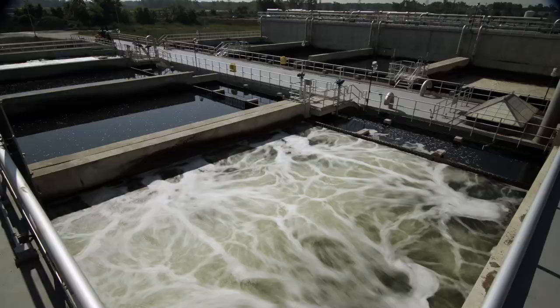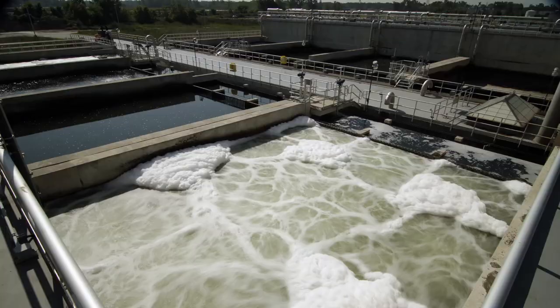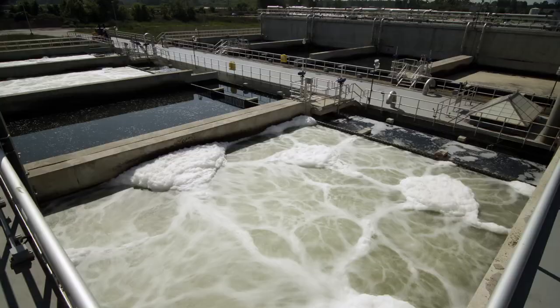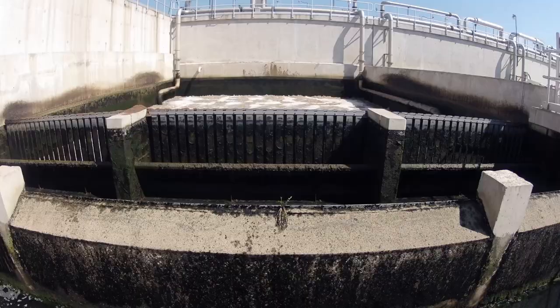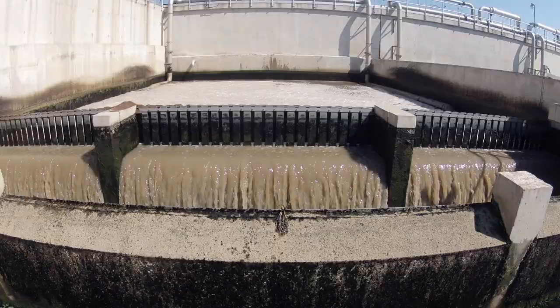Now it's time to get the stuff you can't see. Some of this work is done by biological aerated filters. Essentially, good microorganisms attached to porous rock eat up the bad microorganisms. The wastewater is pumped up through the rocks and the bacteria in the water sticks to the rocks. Bubbles are pumped in to keep the good bacteria alive and working. The clean water goes up and the rocks with the bad bacteria attached go back down. This cleansed water then flows into a channel on its way to be treated by ultraviolet light.